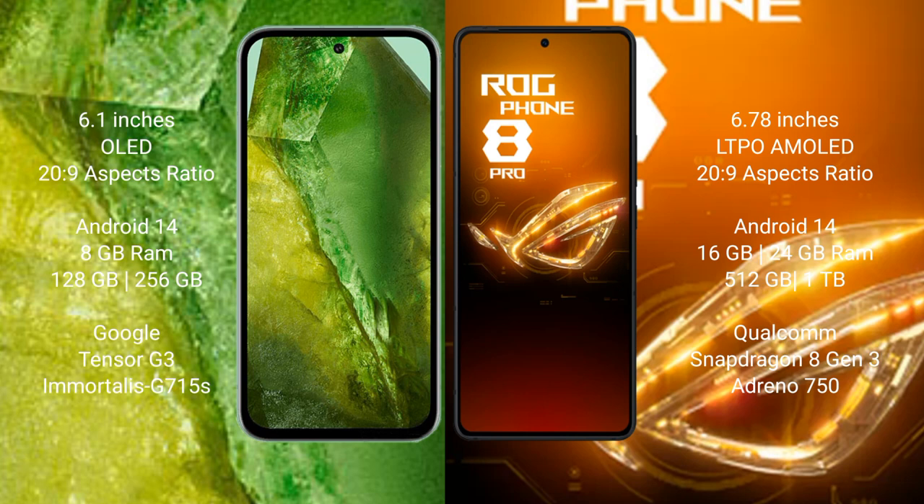Both the Google Pixel 8a and the Asus ROG Phone 8 Pro run on the Android 14 operating system. The Google Pixel 8a comes with 8GB RAM.